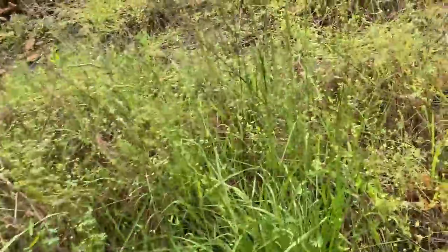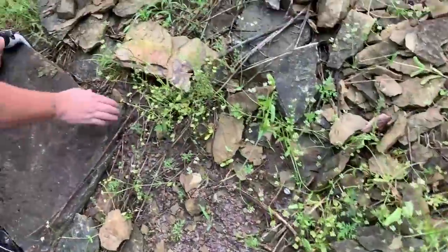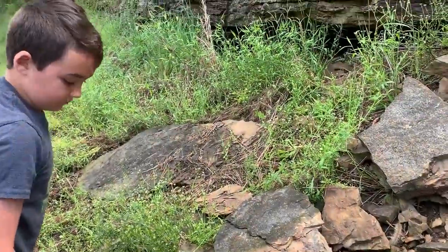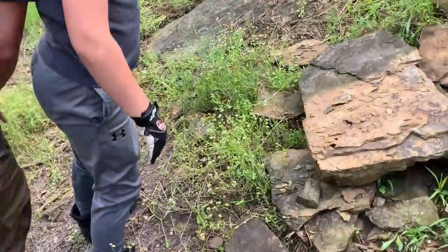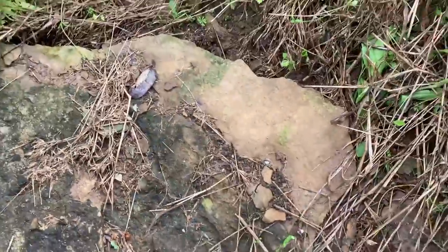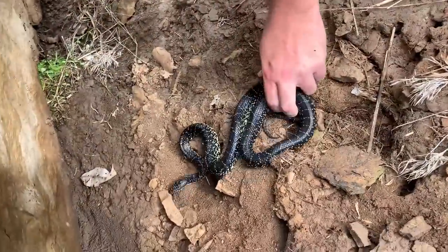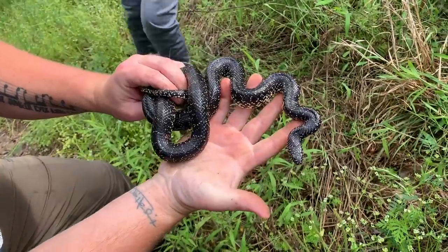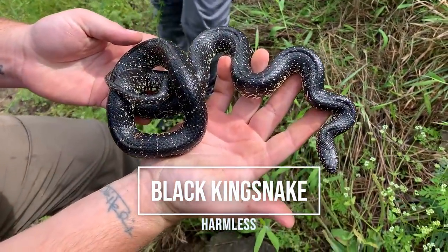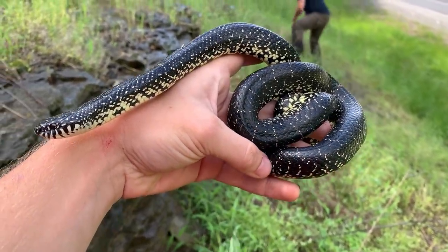We've got some nice rocks here we're gonna check. Is that the one you're talking about? That big guy? Goodness gracious dude. Yeah, you wanna get up there? That's cute. That's what I was hoping we'd see. That's a nice one, dude. Nice, clean, freshly shed. Look at that. First snake of the day — black king.